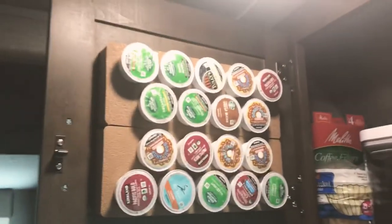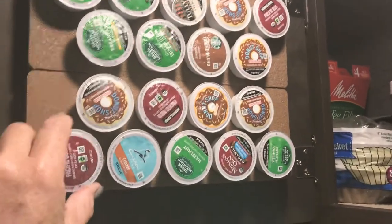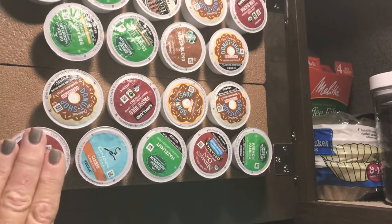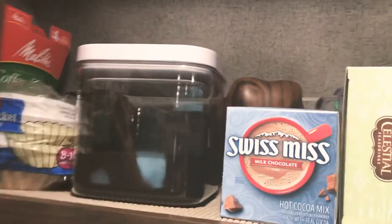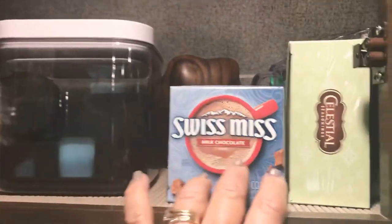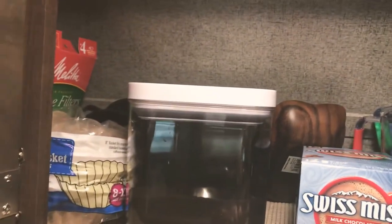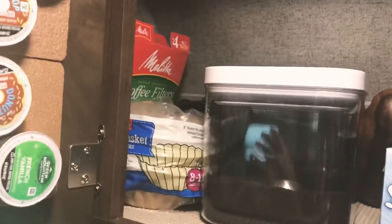Over here is our coffee station. I found these online — if you Google K-cup holders or K-cup storage, you'd find them on Amazon. And then the coffee, hot chocolate, tea, some miscellaneous little serving things, and measuring cups and filters in the back.